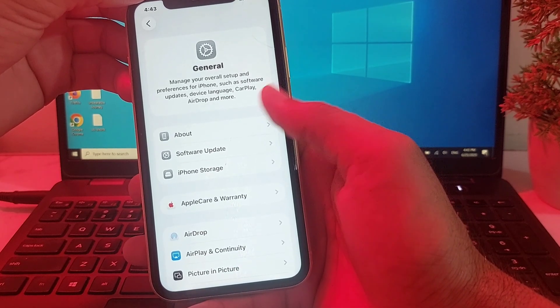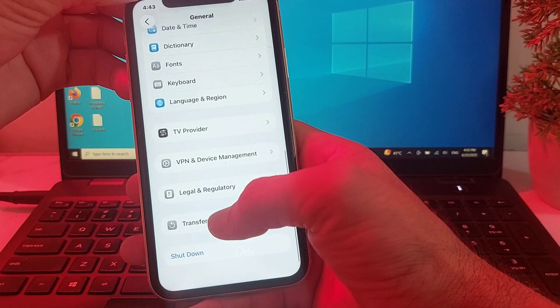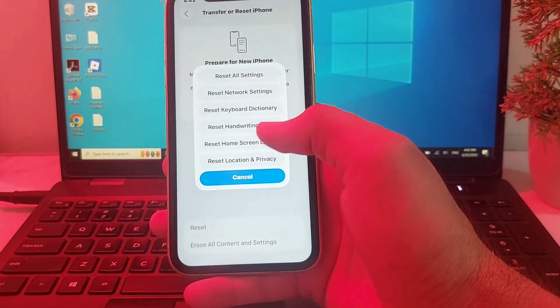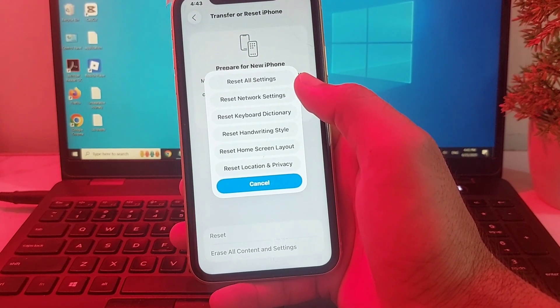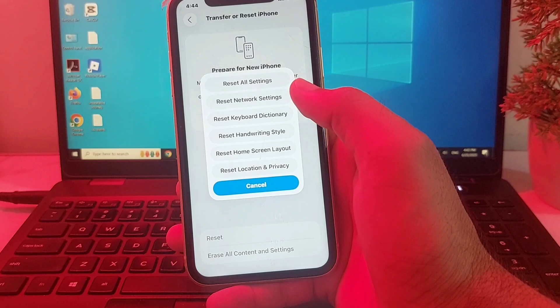If you're still having this problem, open Settings, tap on General, scroll down, and tap on Transfer or Reset iPhone. Then tap on Reset and select Reset All Settings. After all these steps, your problem will be fixed and notifications will be working on your iPhone device.